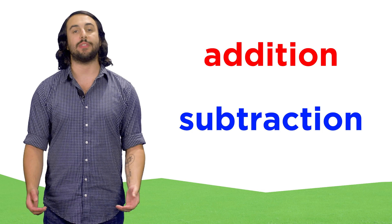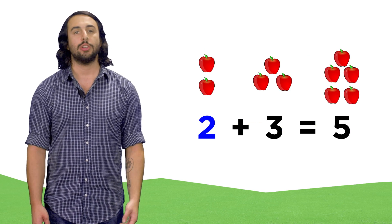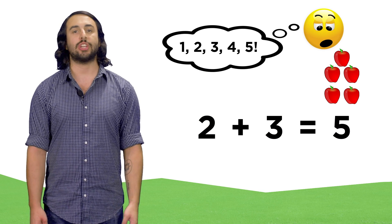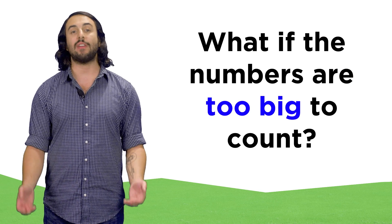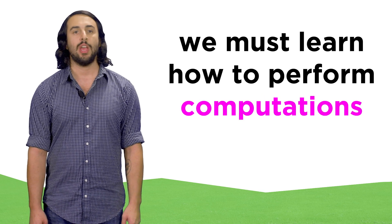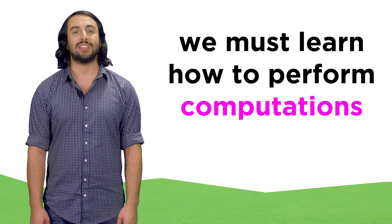When we introduced the concepts of addition and subtraction, we were looking at very small numbers. Two apples plus three apples is clearly five apples, which can be verified by simply counting the five apples. But sometimes we need to do arithmetic with very large numbers, where counting becomes impractical. When this is the case, we must rely on computation to give us answers.